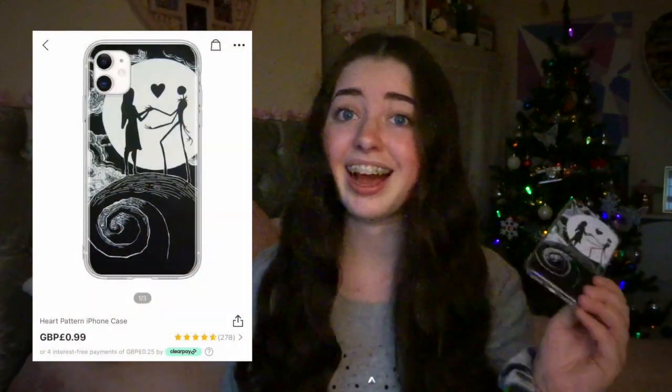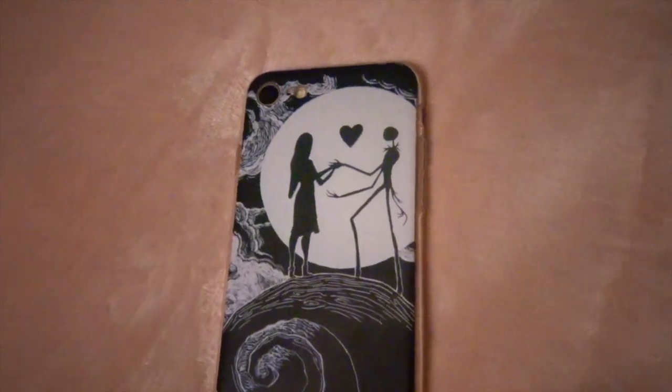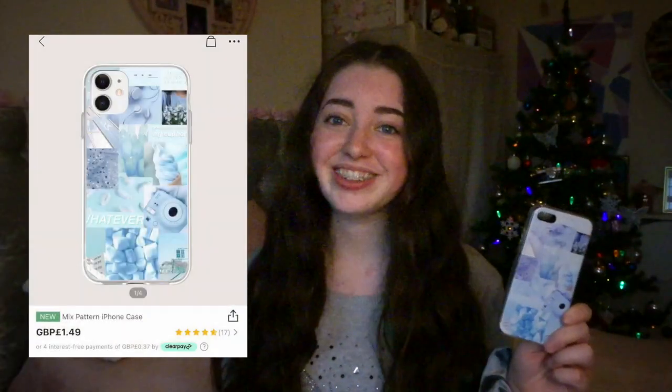I was so happy when I found this next one — it's Jack and Sally on the hill with a love heart. It was meant to be at £1.99, I love it. The final phone case is a blue collared one which I thought looked really wintry and cute. This costs £1.49.